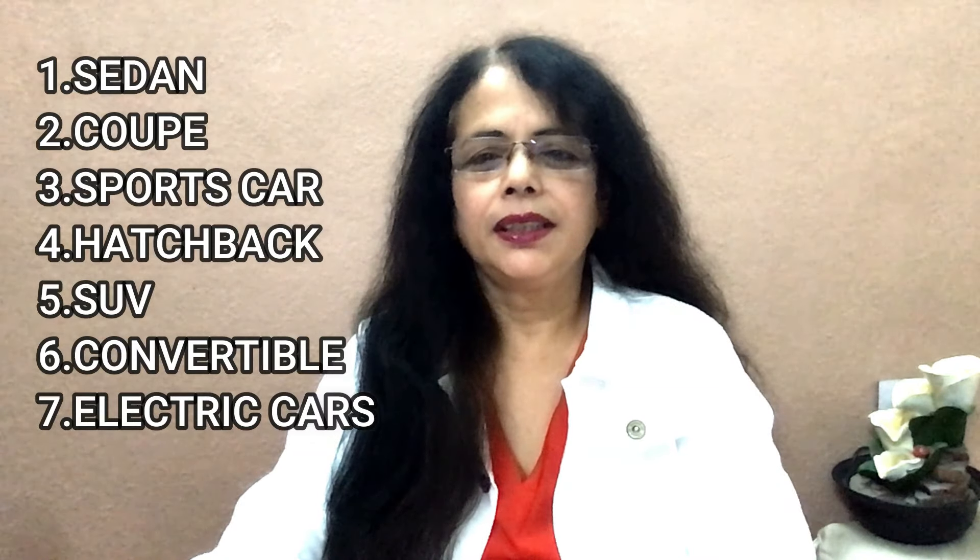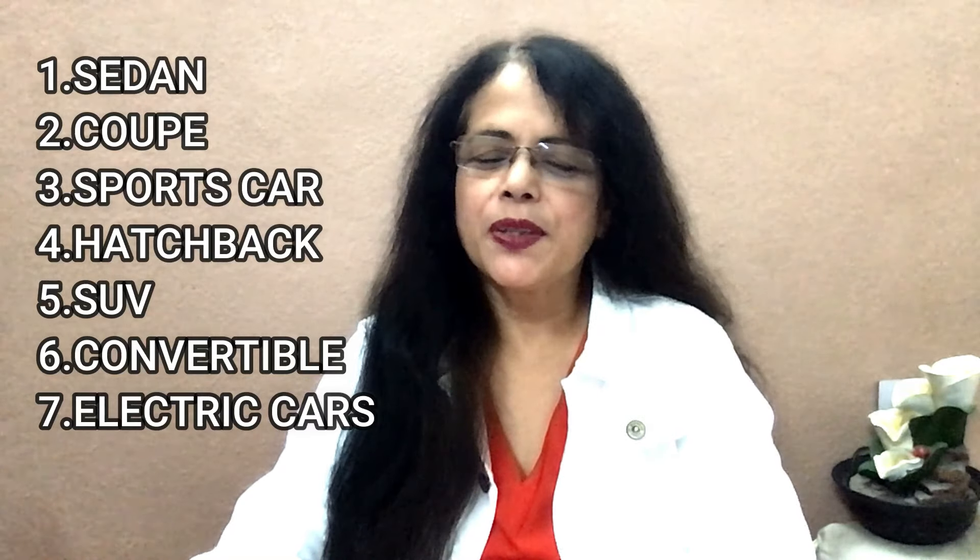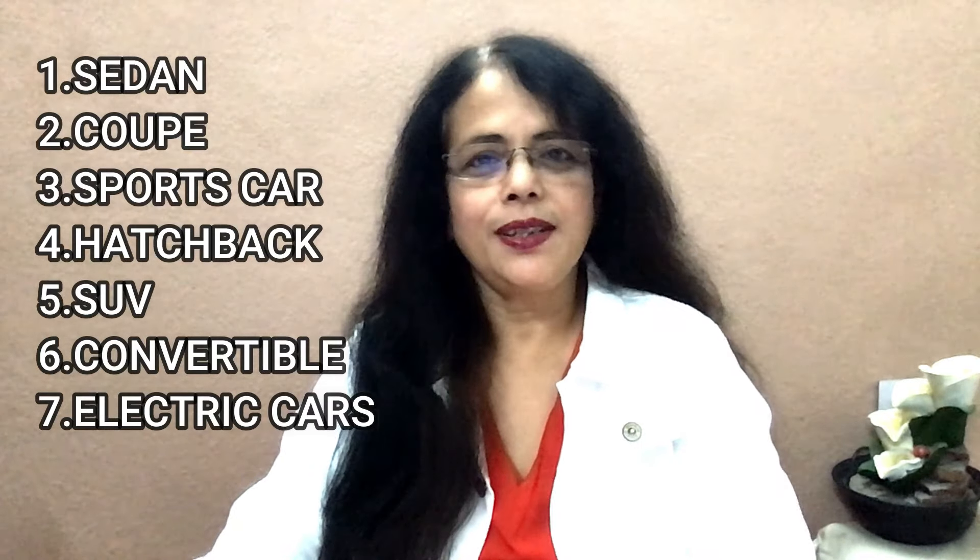Let's review the types of cars: sedan, coupe, sports car, hatchback, sports utility vehicle, convertible, electric cars. One thing to notice — in the word 'car,' the R is not pronounced. Generally when R comes at the end of a word we don't pronounce it. So it's not 'carr,' it's just 'car.'